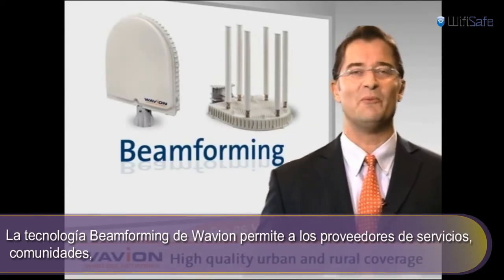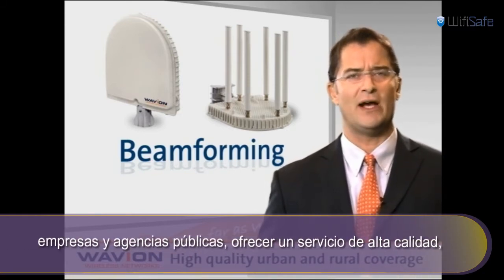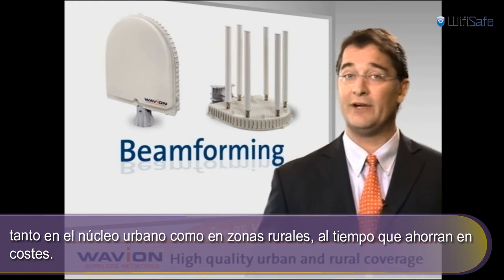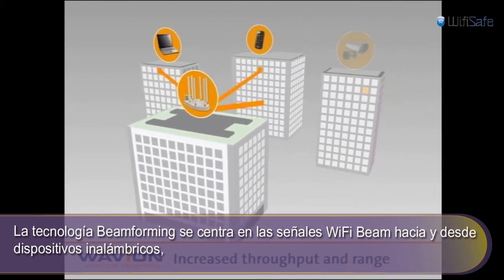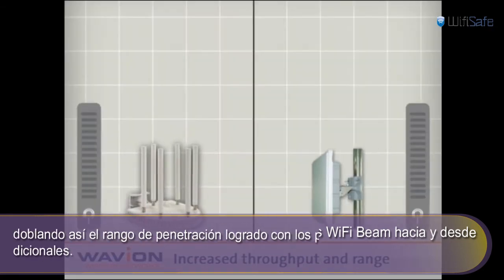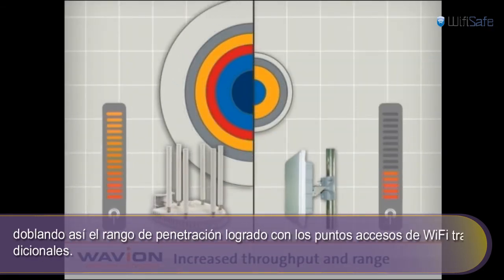Waveion's Beamforming technology enables service providers, communities, enterprises, and public safety agencies to deliver high-quality service in urban and rural areas while significantly saving on costs. The Beamforming technology focuses the Wi-Fi signal's beam to and from wireless devices. This, in turn, up to doubles the range and throughput as compared to standard Wi-Fi access points.